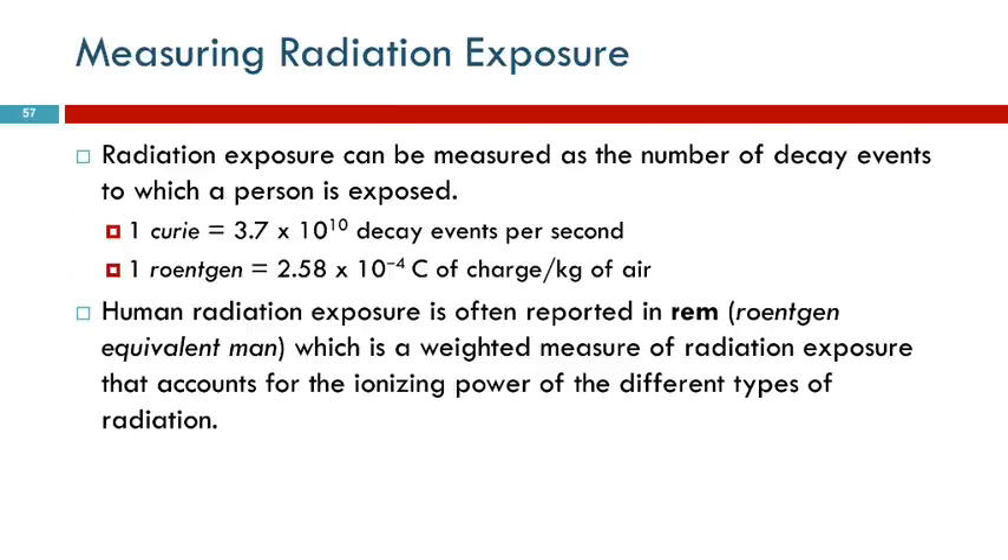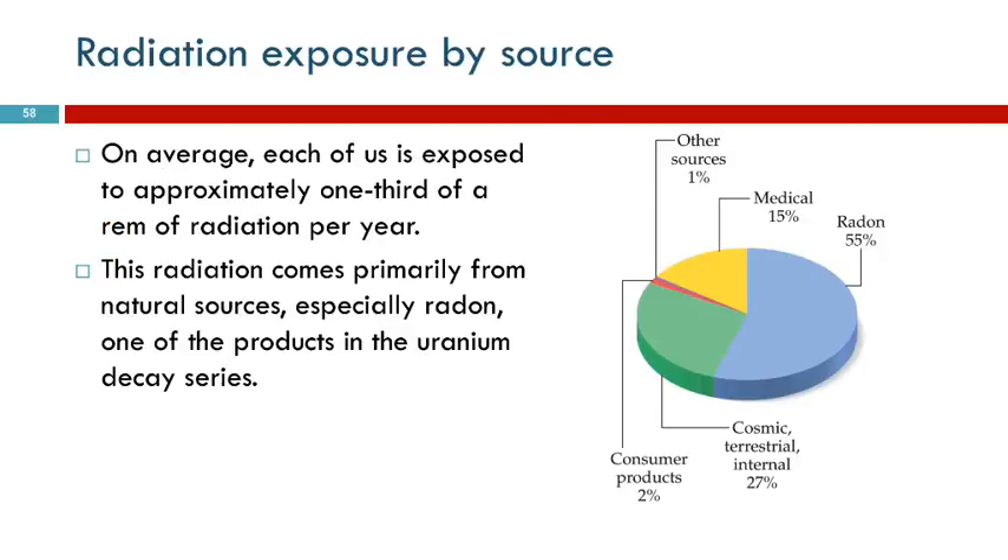There are different units used to measure radiation — it's not as simple as measuring mass. Radon is our biggest exposure. There are also medical sources and consumer products. And almost a quarter of our exposure is from cosmic rays coming through the atmosphere and stuff from the ground.